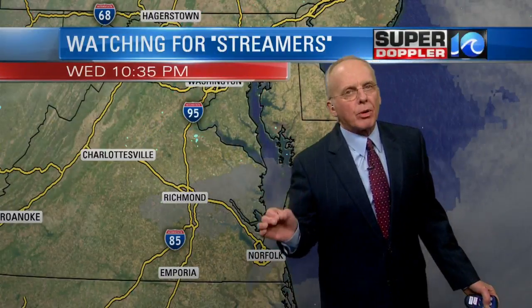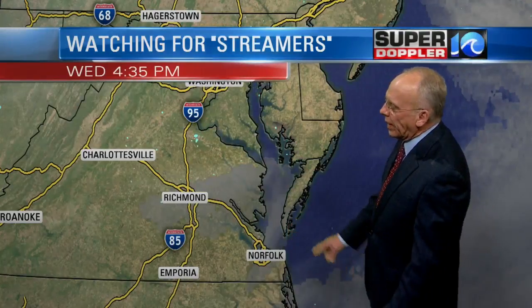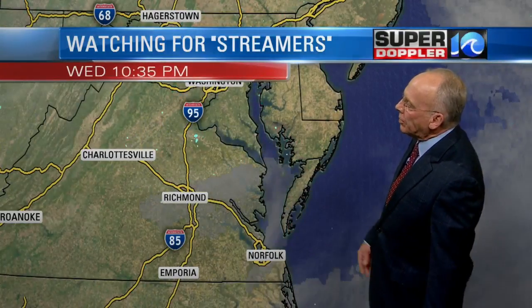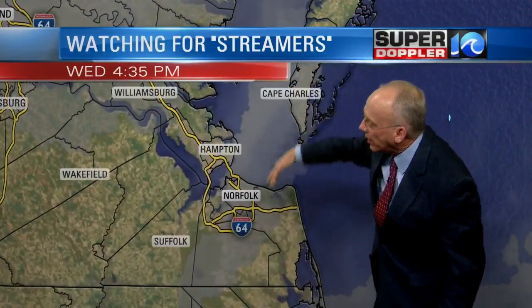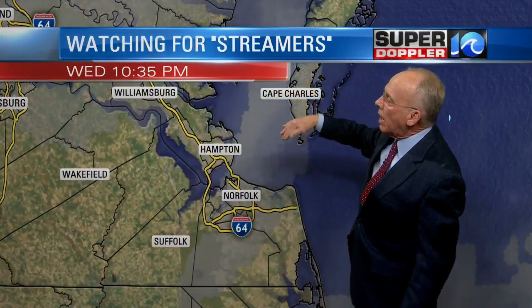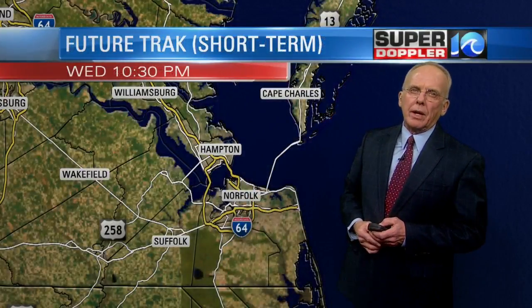We're watching for something called streamers — thin little bands of clouds that will come floating in on the wind. We're starting to see them now during the later evening hours as they roll southward through the area, borne on these winds right through here. So with this streamer right here, we can see some scattered snowfall moving in.